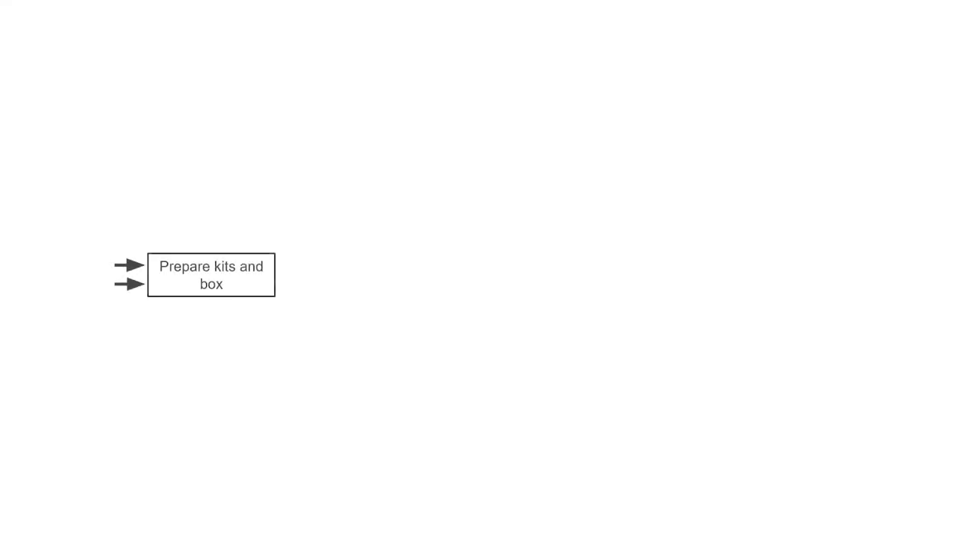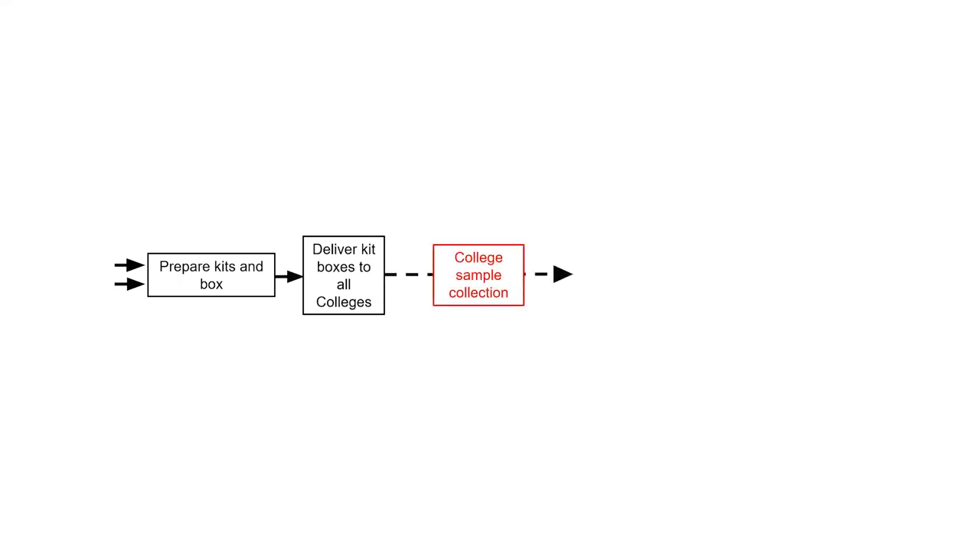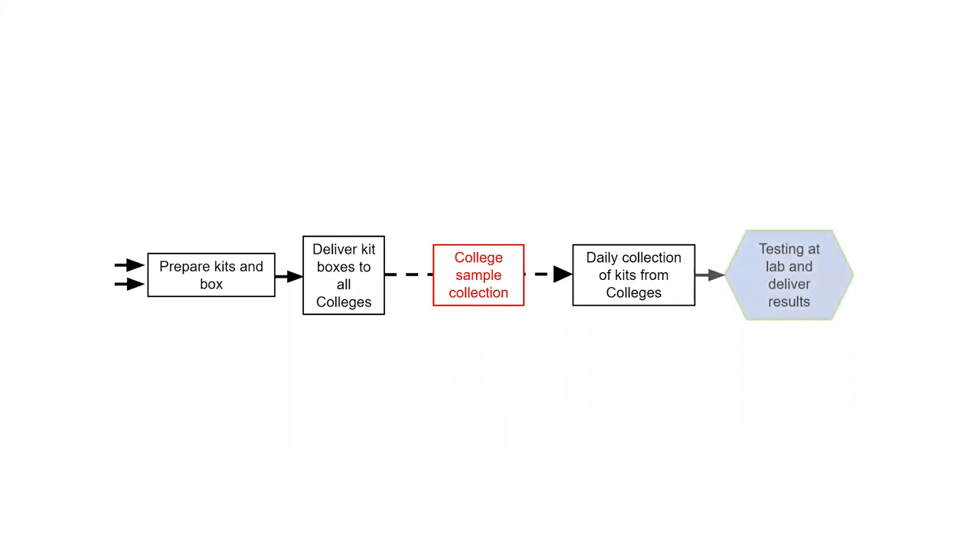The high-level logistics plan settled on for this programme was relatively simple and linear. It started with the procurement of parts and the manufacturing of test kits for the pooled sampling. Those kits were then distributed to the colleges. The students then took their swab samples and the completed test kits were couriered from the colleges to the testing lab. Finally, the samples were PCR tested so the results could be handled and distributed.